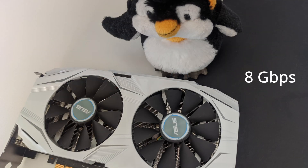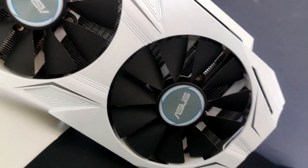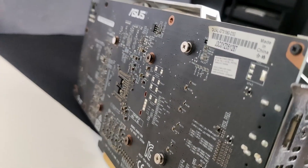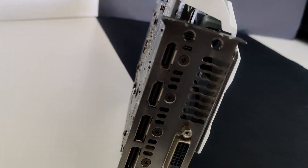Let's take a look at this graphics card. This is a great looking card — I like the white color theme on it. It's perfect for white PC builds. Unfortunately, it doesn't have a backplate, but ASUS has painted the back of the PCB black, so it's alright.